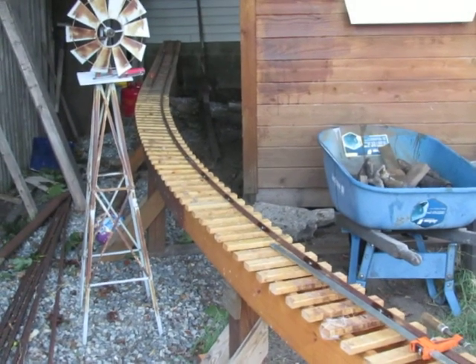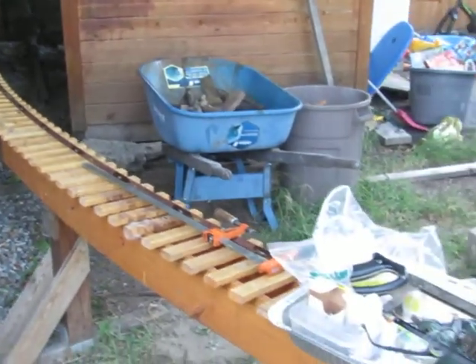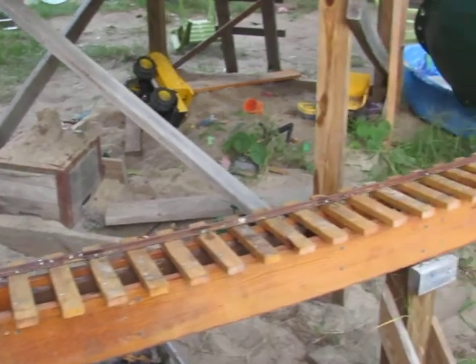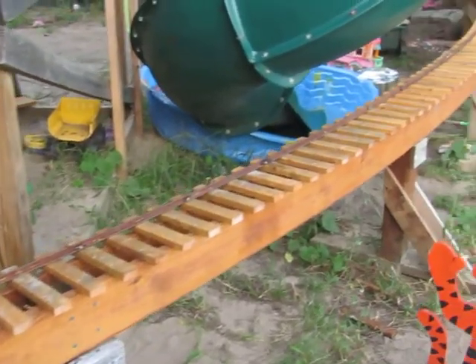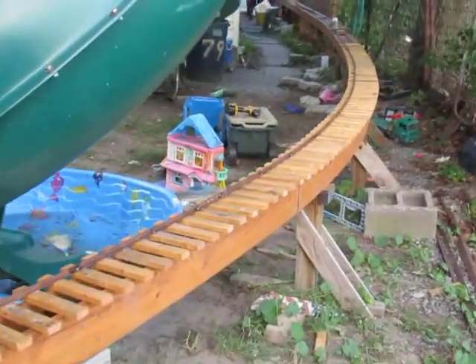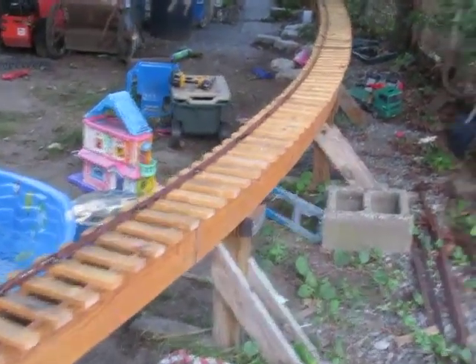So here we go — there's the work car right there. The green slide will be moved out of the way so that we'll be able to ride the trains.